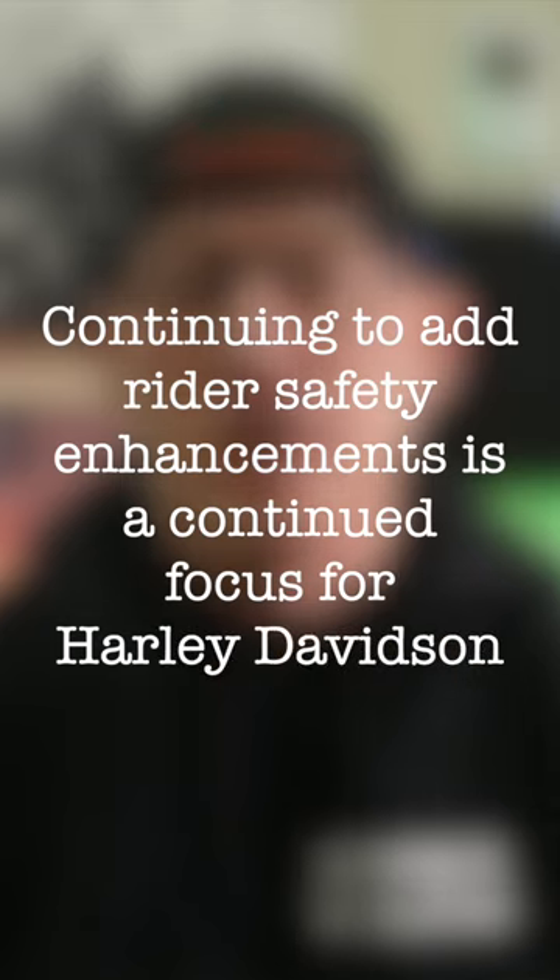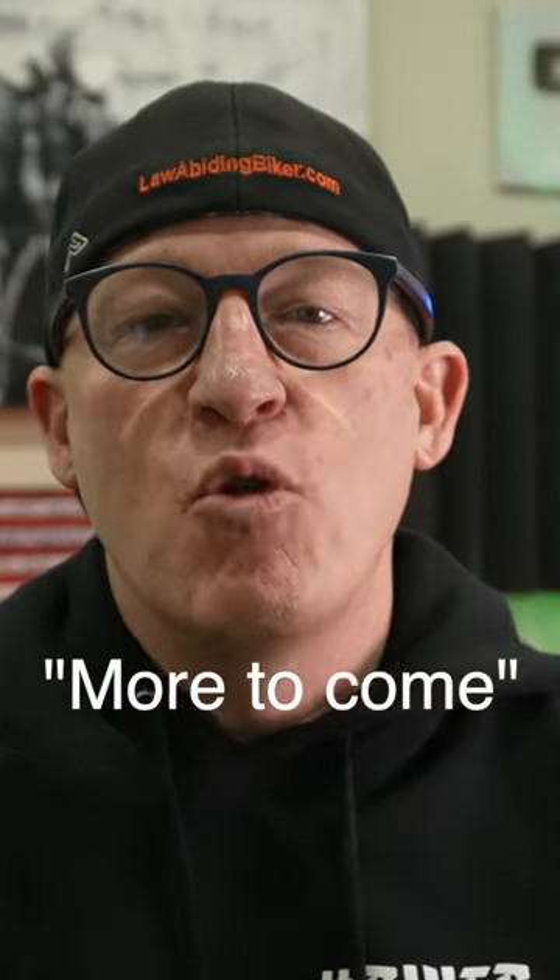When asked, a Harley rep stated that continuing to add rider safety enhancements is a continued focus for Harley-Davidson. And I will report that Harley reps ended our conversation by stating that there is more to come in 2023. Yeah, I think it's going to be an exciting year.